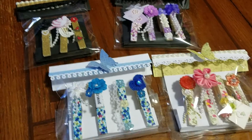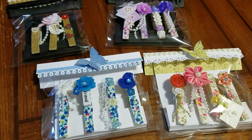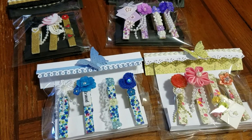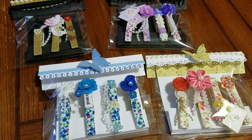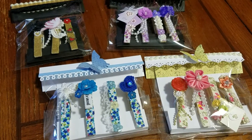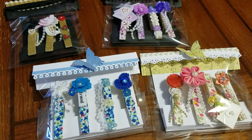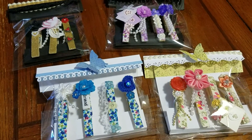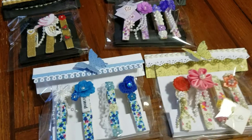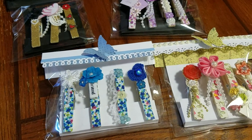Hi everyone, this is Mary Olmos. These are a project that I've been working on as well as a swap. I was going to do a swap and have people join in every six weeks or so, but unfortunately I'm not going to be able to. This was what I was going to do for the first swap — the clothespin magnets to go on the refrigerators.